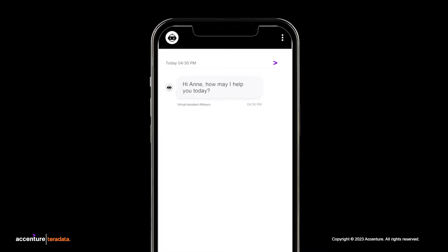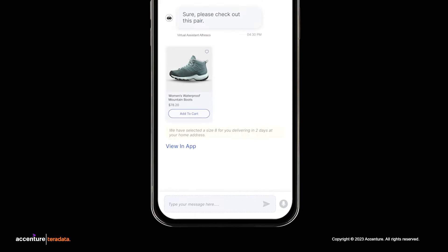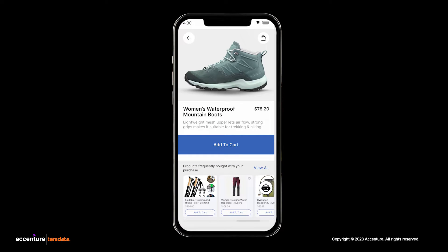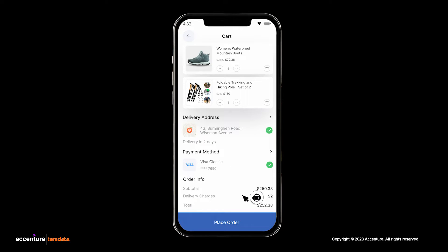Now let's see the customer experience. Anne heads to NTO's website and asks the embedded virtual retail assistant, Alfresco, for real-time recommendations. Alfresco suggests a pair of hiking boots from Anne's favorite brand, in addition to other lightweight options. It also ensures all shared suggestions fit the parameters for her size, product availability, and quick delivery. In addition to the boots, Alfresco suggests other related products, which reminds Anne she needs hiking or trekking poles. The recommendation is successful.